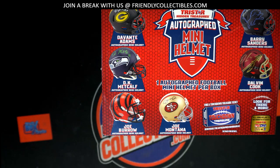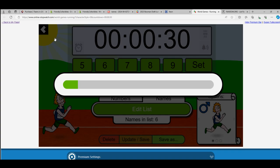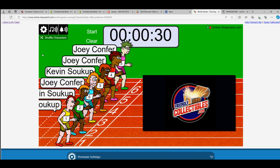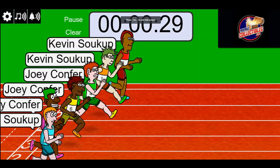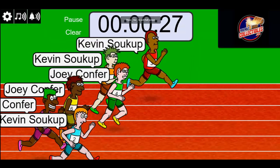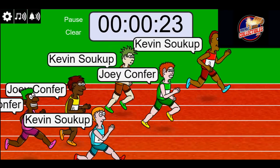Hidden Treasures autograph mini helmet box break — let's start things off with the race. Good luck gentlemen, lucky number seven. On your mark, get set, go!